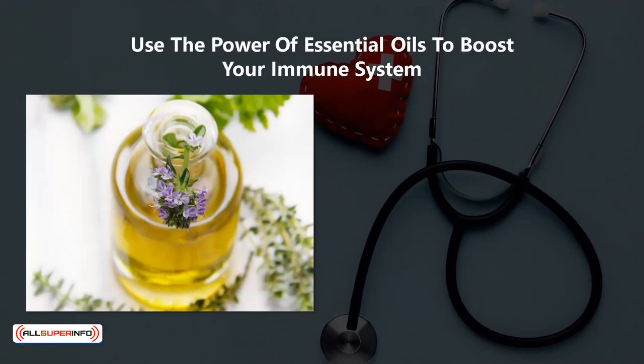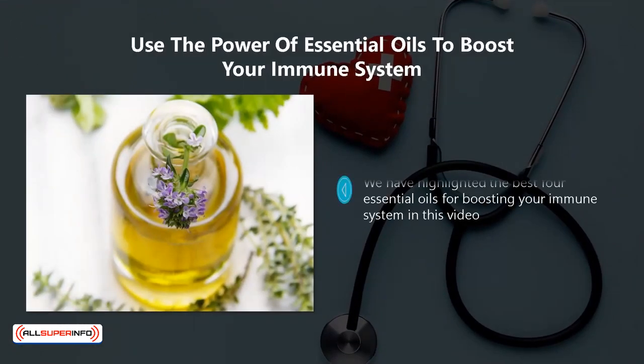Use the power of essential oils to boost your immune system. We have highlighted the best four essential oils for boosting your immune system in this video. They can help to bolster your immune system both directly and indirectly. So, we strongly recommend that you make essential oils part of your everyday life so that you can strengthen your immune system. In the final video, we will show you the best practices that you need to follow to boost your immune system.